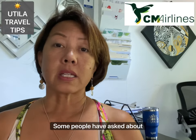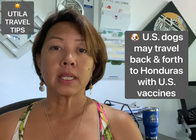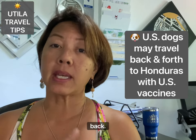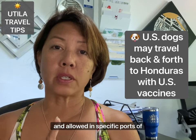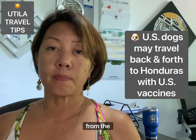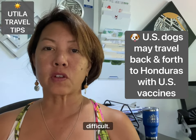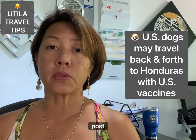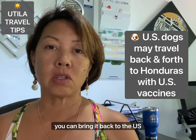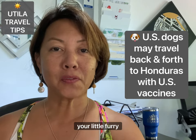Section six covers bringing your pet. Previously, if your dog came to Honduras it couldn't return to the US, but that restriction changed. At specific ports of entry — listed in the blog post — if your dog has a US rabies vaccination, you can bring them to Honduras and take them back. Bringing them into Honduras is a bit more complex, so check those requirements, but as long as they have a US rabies shot, you can bring your fur baby.